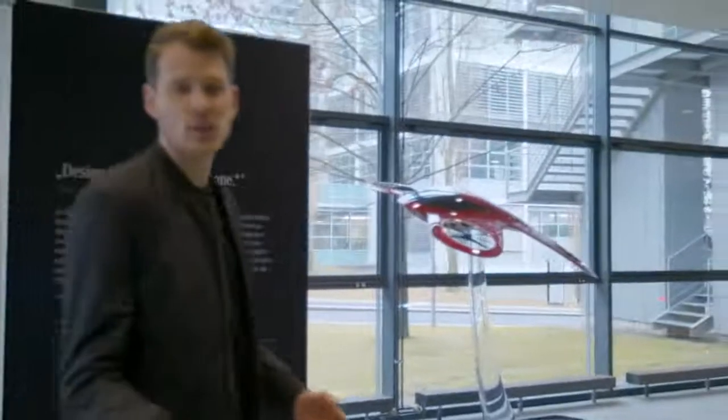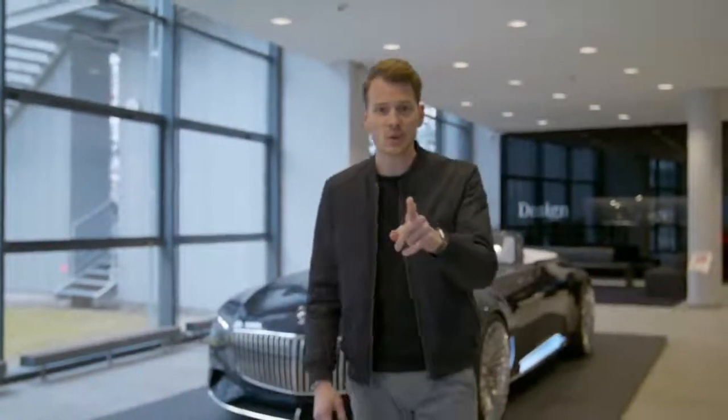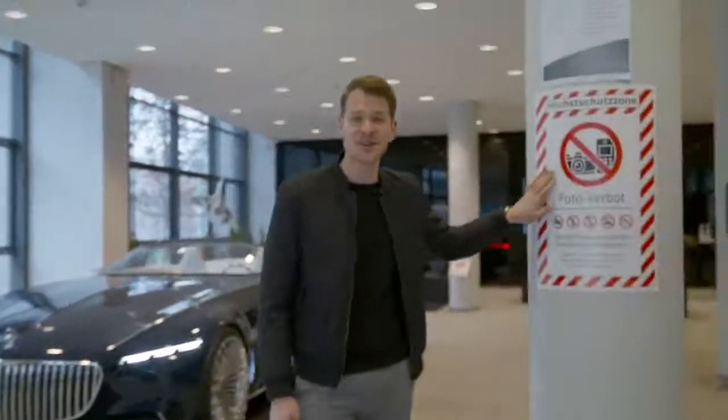Mercedes-Benz is a luxury brand with a huge heritage, that's for sure. But how do luxury and design go together when it comes to electric cars? That's what we'll find out today — and as you can see, it's going to be very confidential.